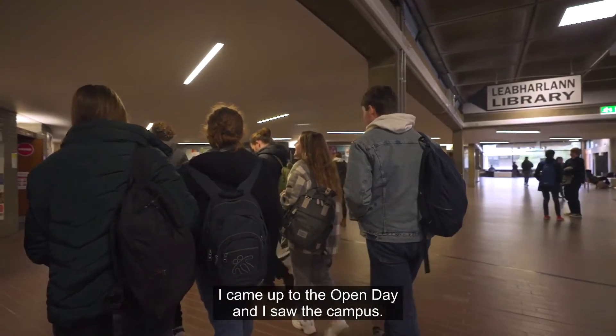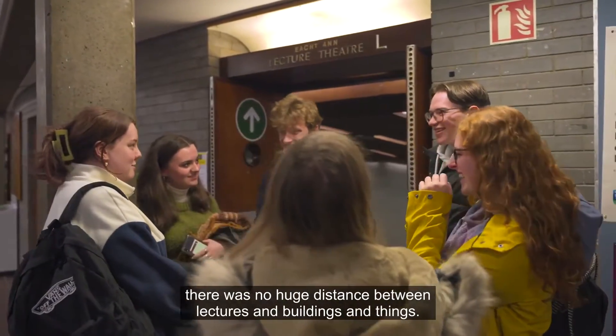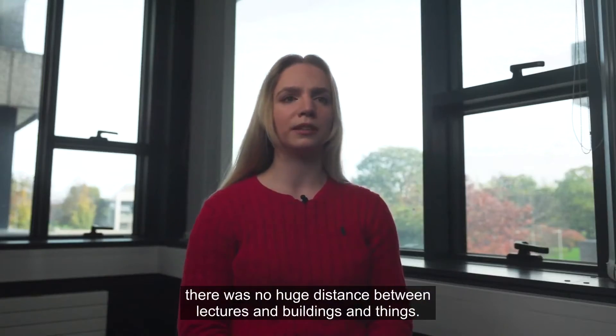I came up to the open day and I saw the campus. I liked how together it was — everything was in the one place, there was no huge distance between lectures and buildings.